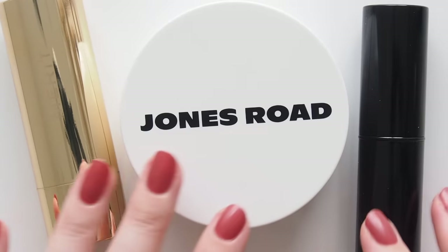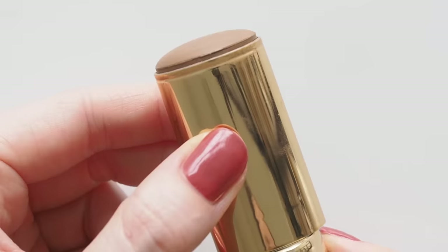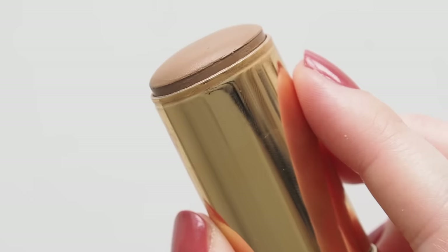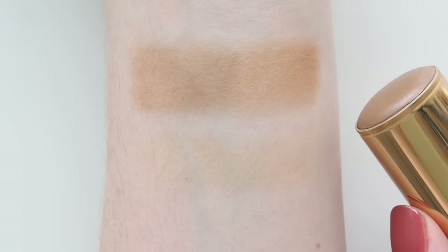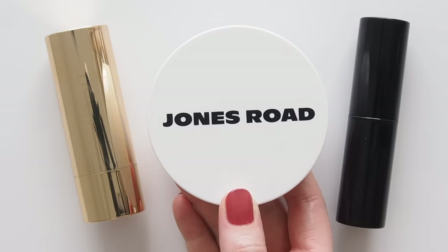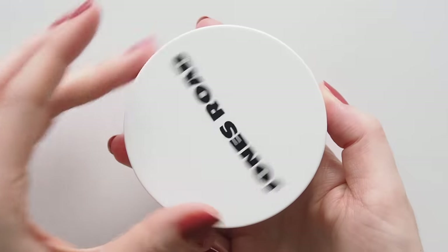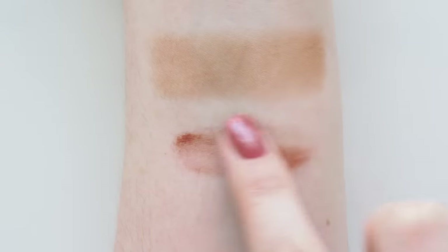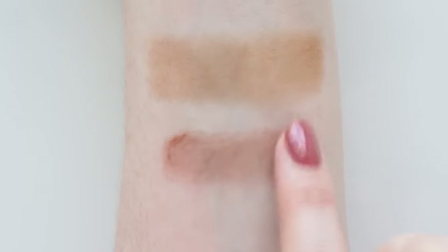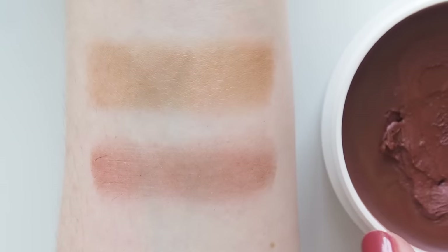One easy bronzer ruled them all. Merritt Bronze Balm is as balmy as the name suggests — sheer, blends effortlessly, and looks subtle and natural as it disappears into the skin. I swipe it straight on and smudge with my fingers for a foolproof, warm finish. I also tapped Jones Road Miracle Balm in Tawny along my cheekbones as a blush-bronzer hybrid — super balmy and dewy, so it's one for dry skin friends. A little goes a long way.